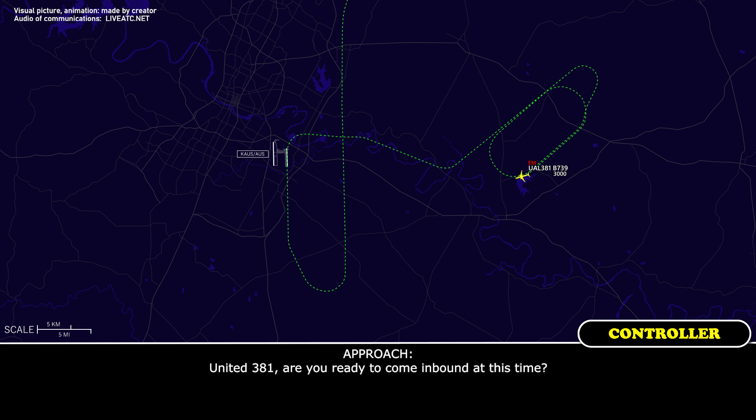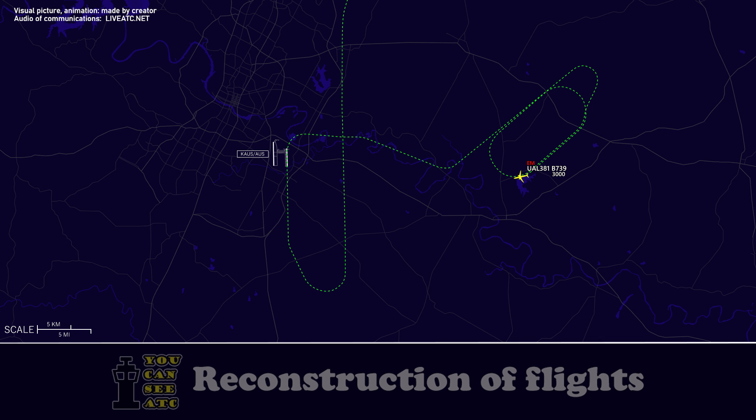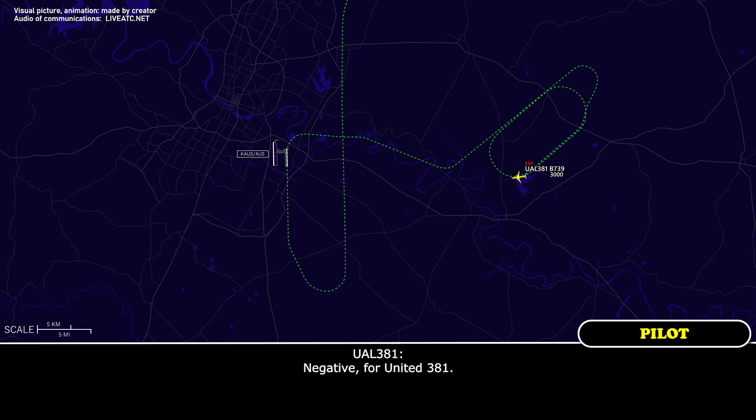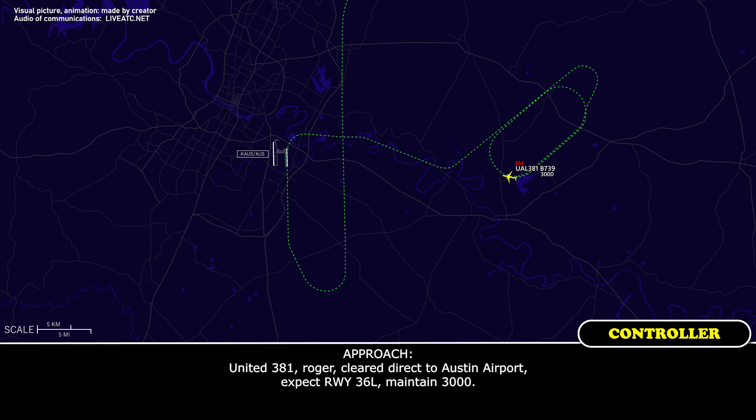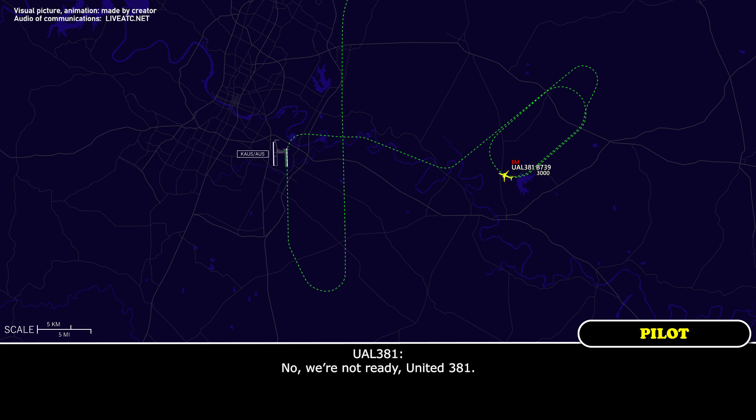United 381, are you ready to come inbound at this time? Negative for United 381. United 381, roger. Direct Austin Airport, expect runway 36 left, maintain 3,000. Yeah, we're not ready, United 381. Okay, gotcha.